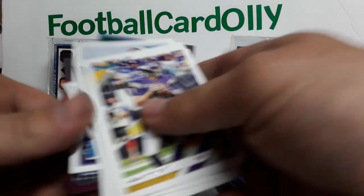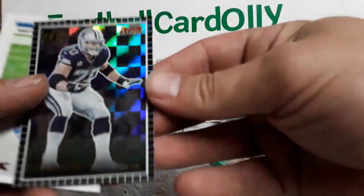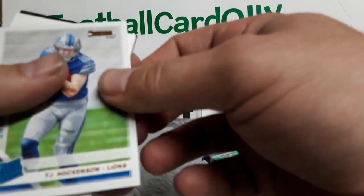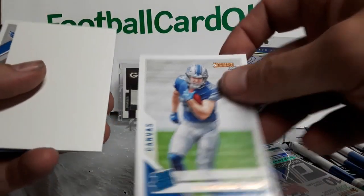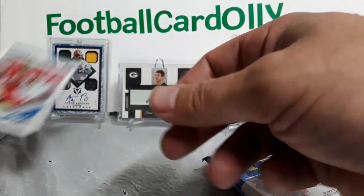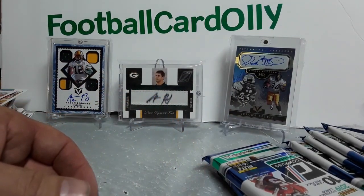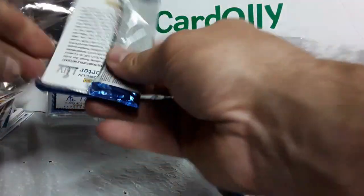My apologies about that — I dropped the cord from my microphone, then my camera went flying and the power turned off. Canvas T.J. Hawkinson filler, Ty Johnson, T.Y. Hilton. Sorry about that. Hopefully we didn't miss much. Here's another thick pack — might be filler, might get our first hit. No, filler.